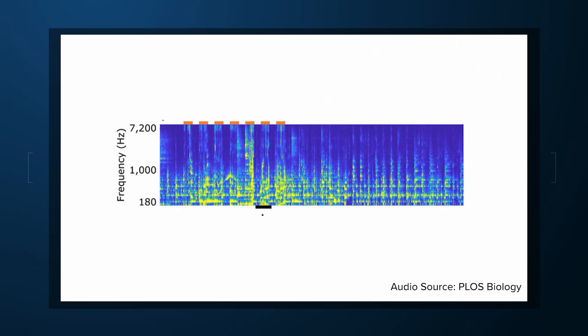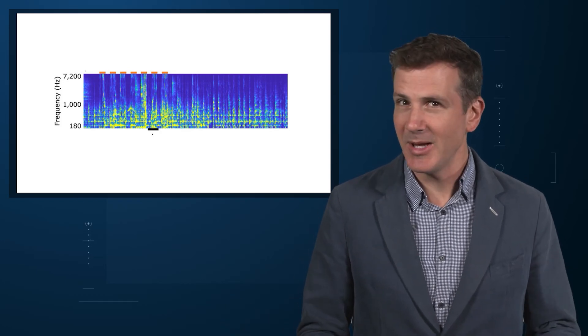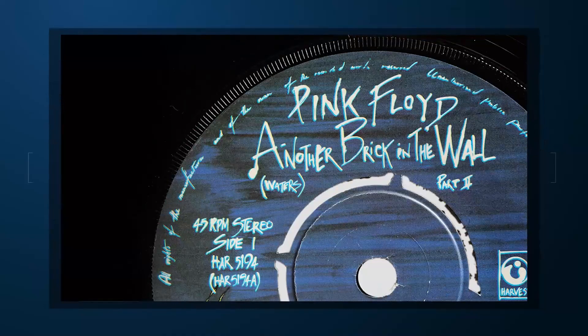I want you to listen to the following and see if you can recognize it. Take a second, maybe play it back again. Does it ring a bell? Some of you, particularly of my generation, may recognize the characteristic rhythm guitar and harmony of Pink Floyd's Another Brick in the Wall, but you haven't heard it like this before. No one has heard any song like this before, because this is the first song reconstructed from the electrical signals in a patient's brain.